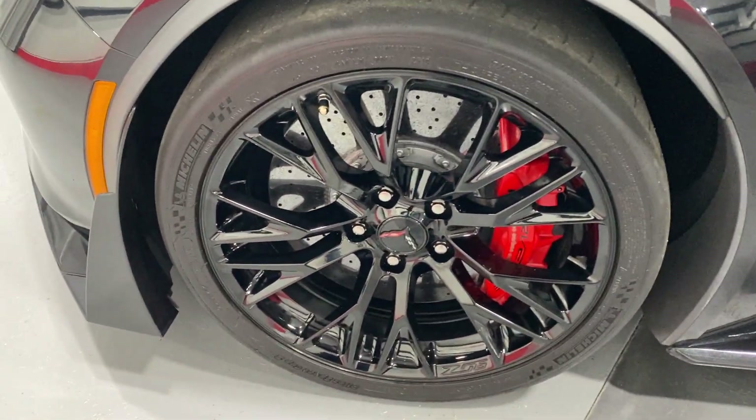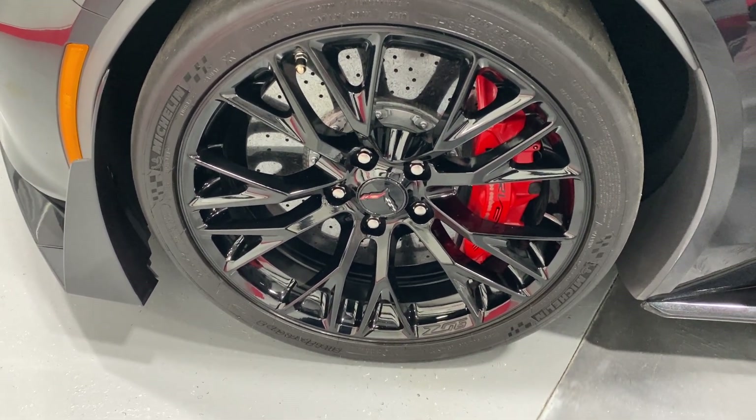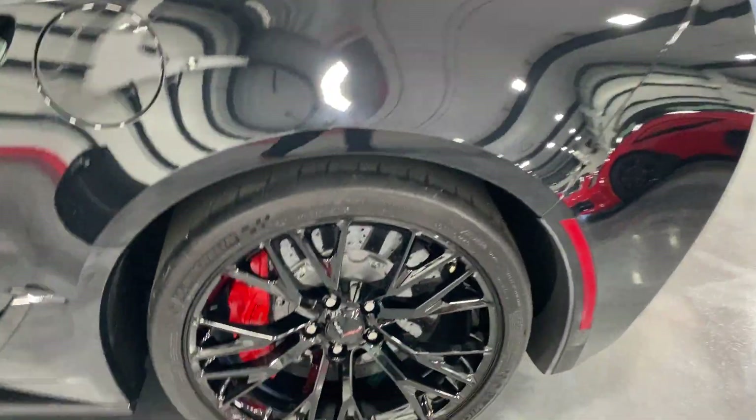Here's your other front wheel — nice high gloss black wheels, Brembo calipers, carbon ceramic brakes, Michelin Sport Cup 2 tires — same thing back here.